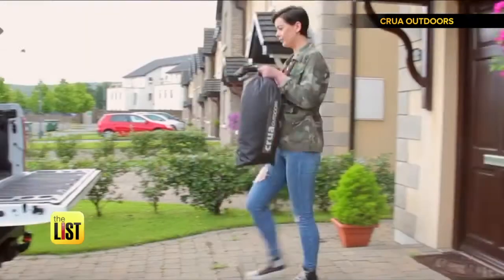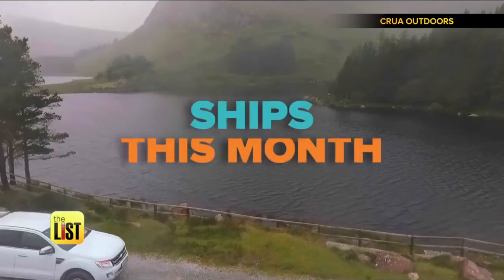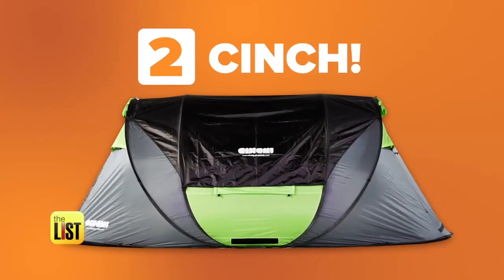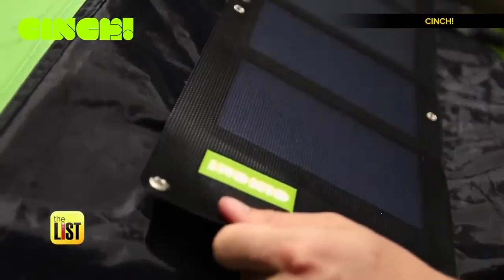But what does Crua mean? The word Crua is actually a Gaelic word meaning tough or hard, and that really epitomizes what they're about. This Scottish tent is available to pre-order for three hundred dollars and should come out this month.